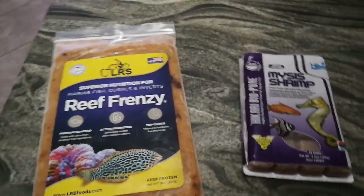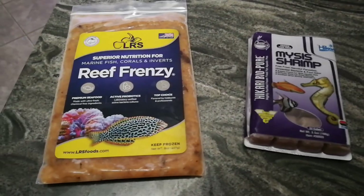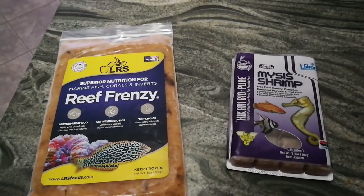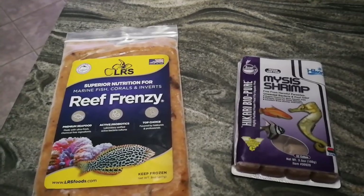Hello everybody. I just want to do a quick talk about what kind of food I am feeding my fish. I sometimes get asked this. My fish eat three times a day.